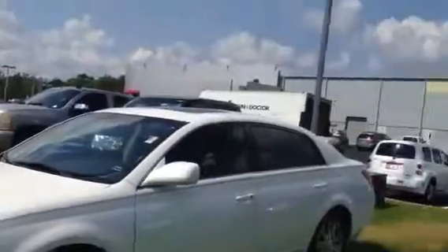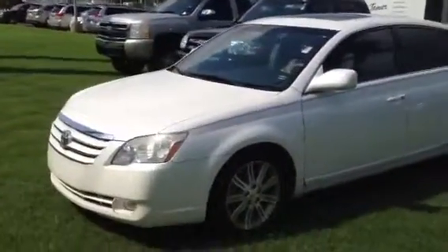This is Tim and Cosper, LaGrange Toyota, LaGrange, Georgia. You've been waiting on this video — we've got a key made and everything for it now. It's that 2006 Pearl White Avalon.